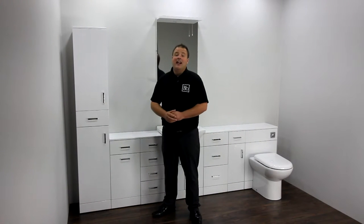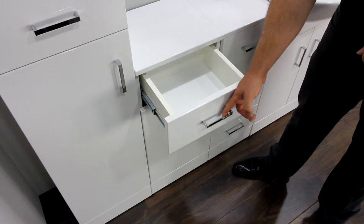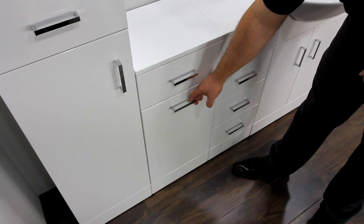To keep your used linen hidden from view, choose this clever concealed laundry basket, which also includes a small drawer. This valuable addition to your bathroom helps keep everything neat and tidy, with no more dirty towels on the floor.